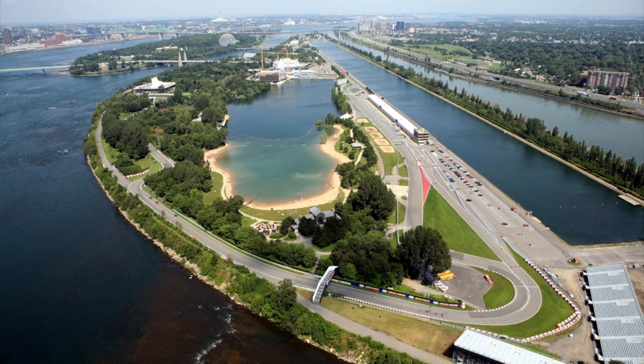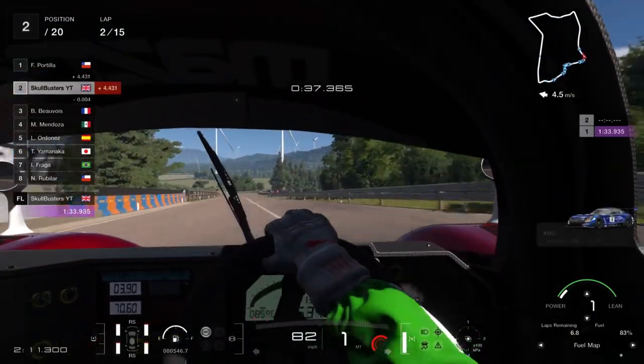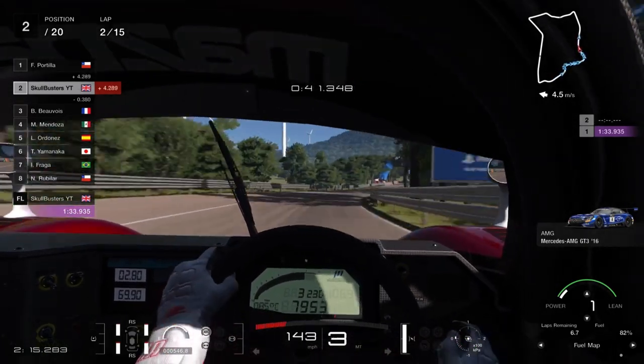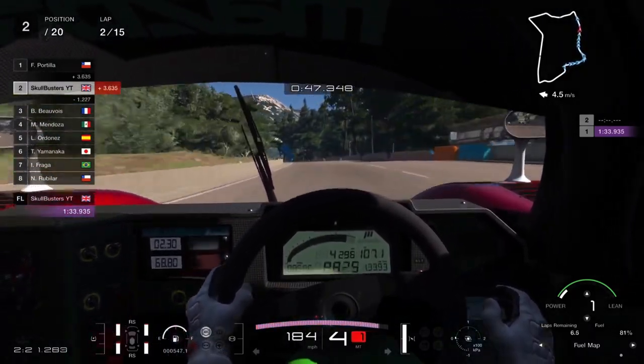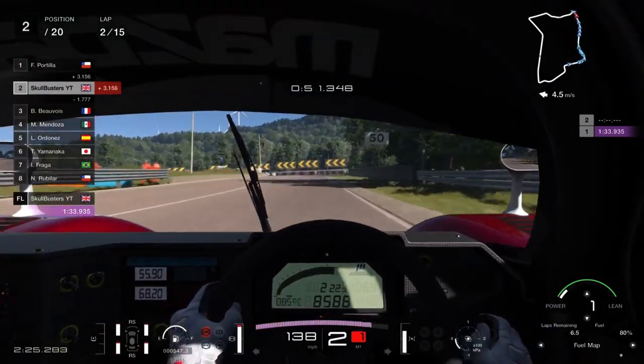But hey ho, here's what it is. To wrap it up: we've got four new cars, three extra cafe menus, a new scapes location, and a new livery on the GTR Nismo. And that's all folks — a bit disappointing, but you know, it is what it is. We'll see you all next time. Adios.